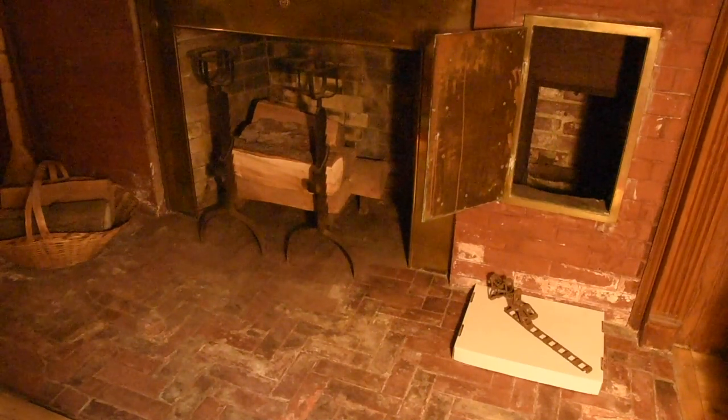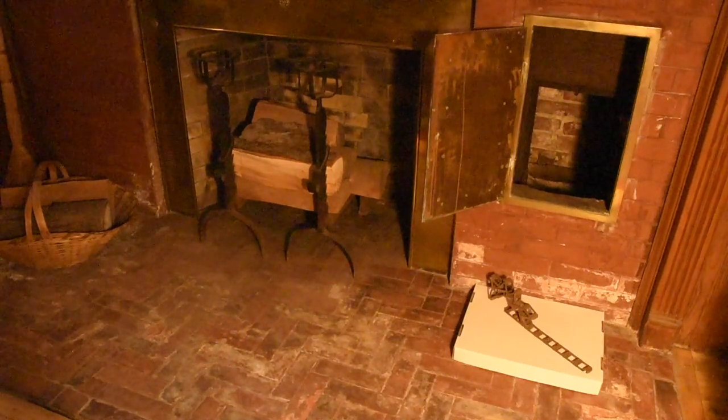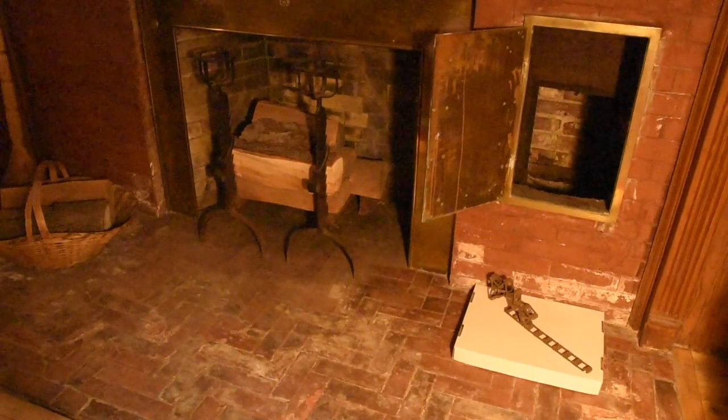This concludes our series, Secrets of Glessner House. We hope you have enjoyed these videos and will visit to experience the secrets in person.